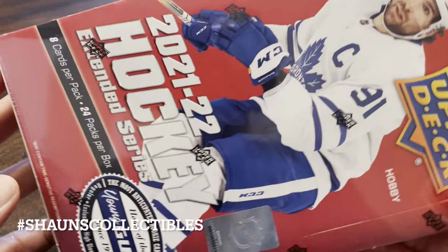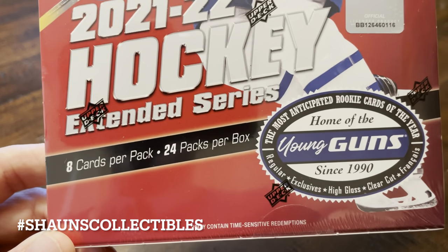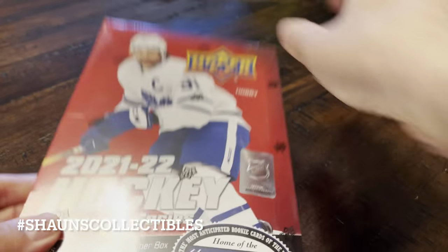We got John Tavares on the cover for 21-22 Upper Deck Extended Series. The usual 8 cards per pack, 24 packs per box — pretty standard for hobby boxes.